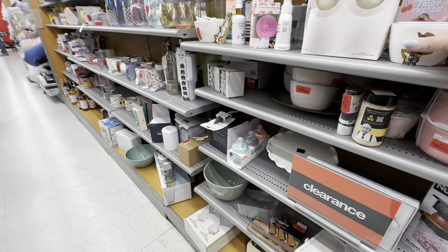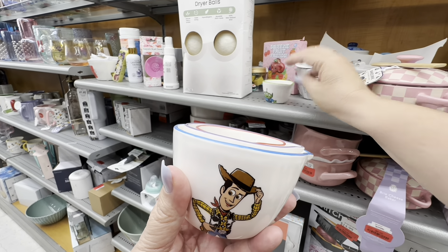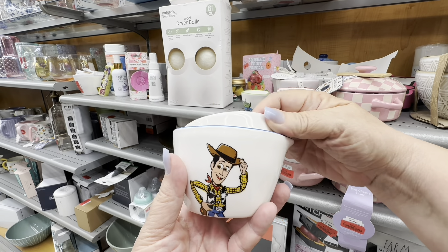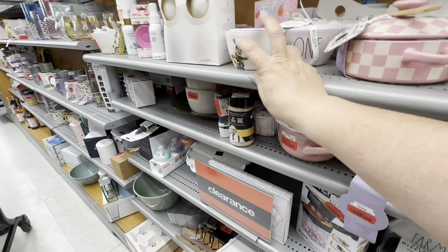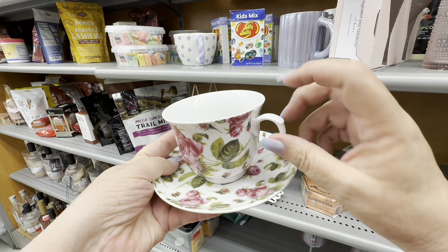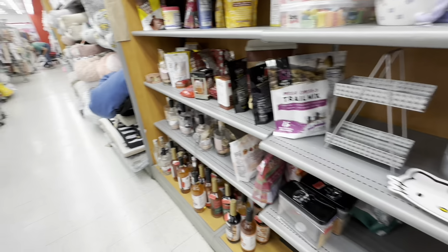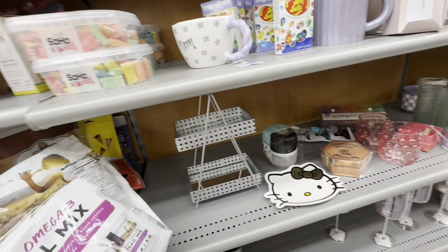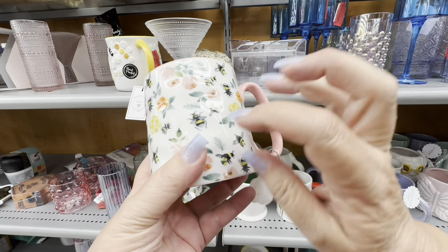I did find a little Toy Story — I do think this is a measuring cup set. It had the little monster guys, the cowgirl, Buzz Lightyear, and Woody. Just a little measuring set. They have the oddest things at TJ Maxx. Omega-3 Trail Mix — I did not know that was a thing. This is a very beautiful mug — it was $3. All of their clearance mugs were $3.